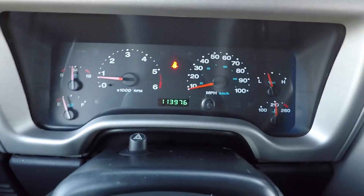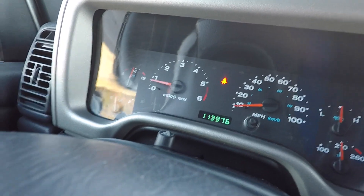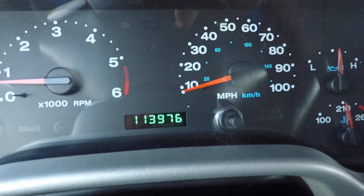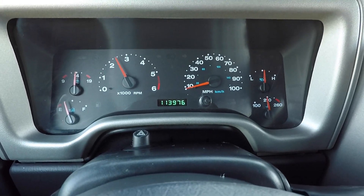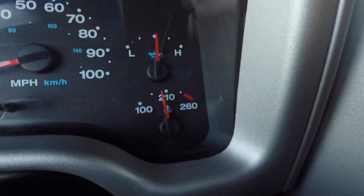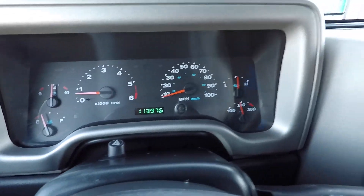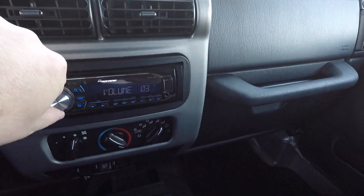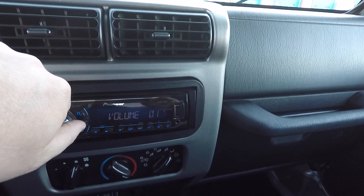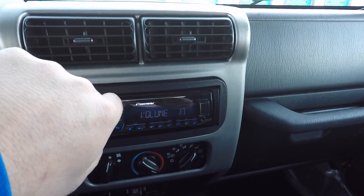Jeep starts right up, no issues. You have no lights on on the dash — just a seatbelt light. Once I hook my seatbelt up, the light goes off. 113,976 original documented miles. I drove this Jeep on an errand this morning, so temperature is where it should be. Oil pressure is perfect. Battery is charging perfectly. The volume knob — actually it works fine. Maybe I was doing something wrong earlier, so forget I said that.